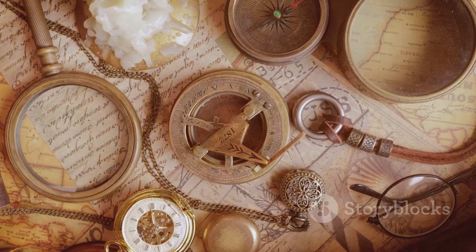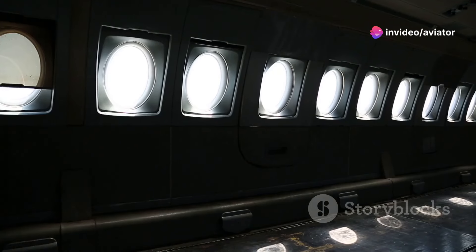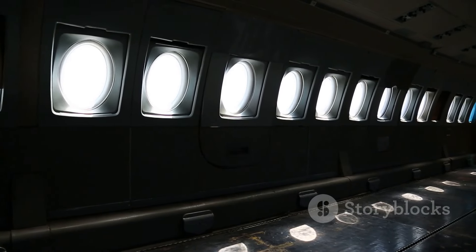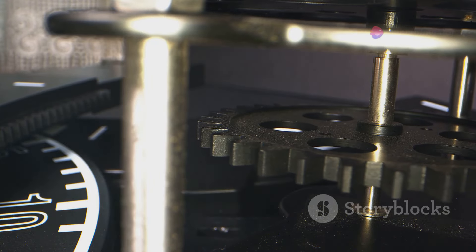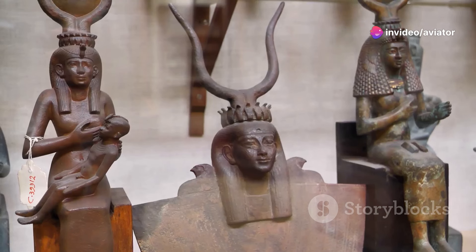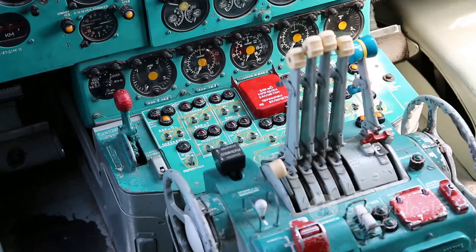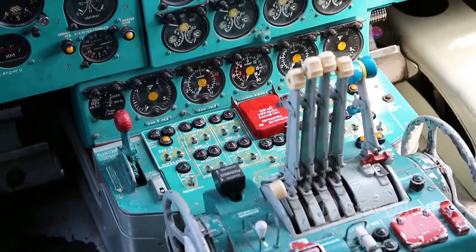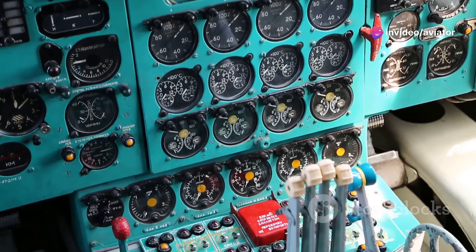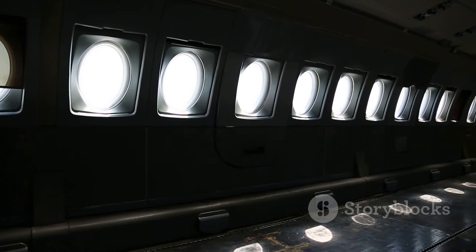Now let's delve into the world of rare aviation collectibles, where unique artifacts and one-of-a-kind treasures reside. Imagine stumbling upon a pristine set of original blueprints for the Concorde, the supersonic jet that broke speed records and redefined luxury air travel — a rare find offering a glimpse into the minds of engineers who dared to push the boundaries of what was possible. Next, picture yourself holding a signed photograph of Neil Armstrong, the first human to walk on the moon — a testament to the indomitable spirit of exploration and the power of human ingenuity, a tangible link to one of humanity's greatest achievements. And don't forget the thrill of discovering a vintage control panel from a legendary aircraft such as the Boeing B-29 Superfortress, the bomber that helped bring an end to World War II. These rare finds, imbued with history and significance, connect us to pivotal moments in aviation history.